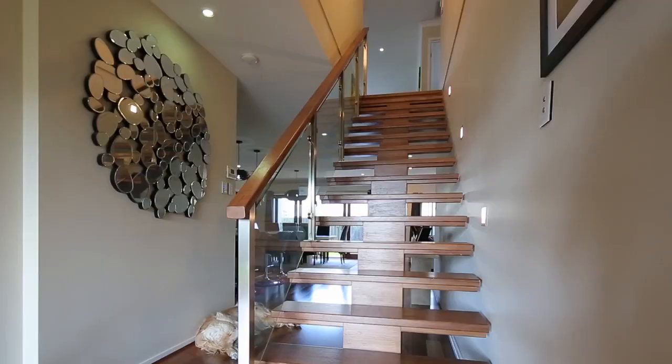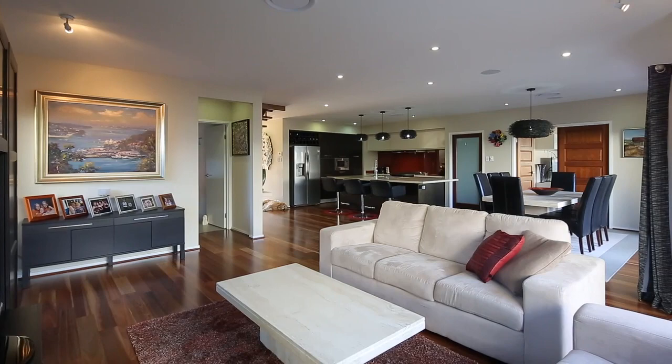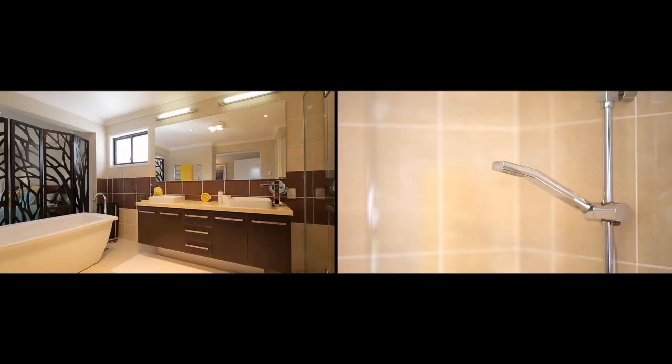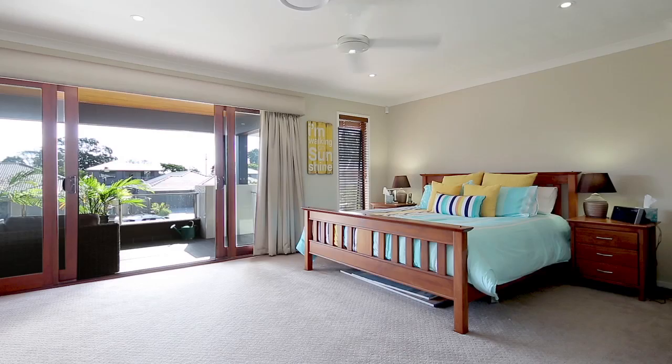Here we are at 713 Jesmyn Road at Fig Tree Pocket and what an amazing home we've got. It's on a fantastic 697 square meter lot, with 450 square meters of internal living — ideal for that family that needs its space or separation.